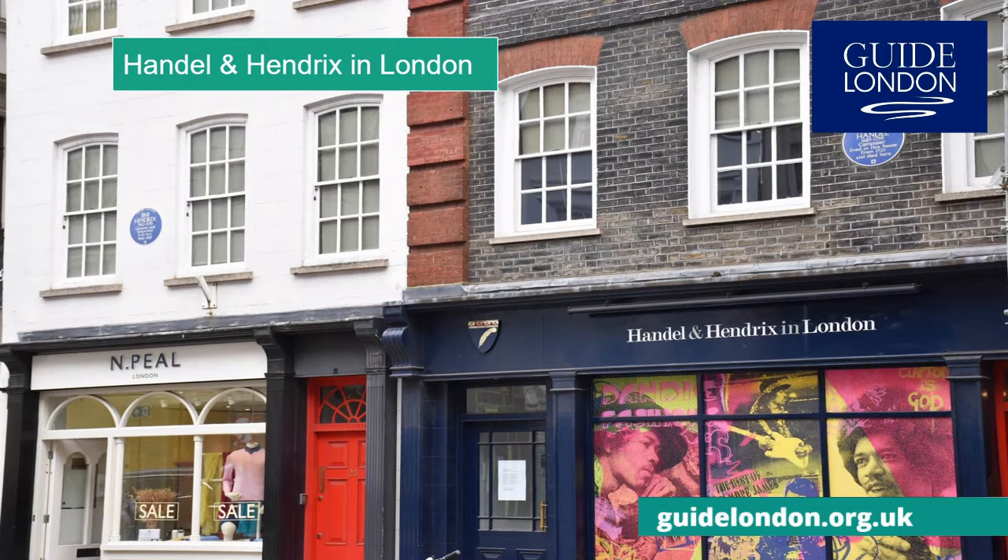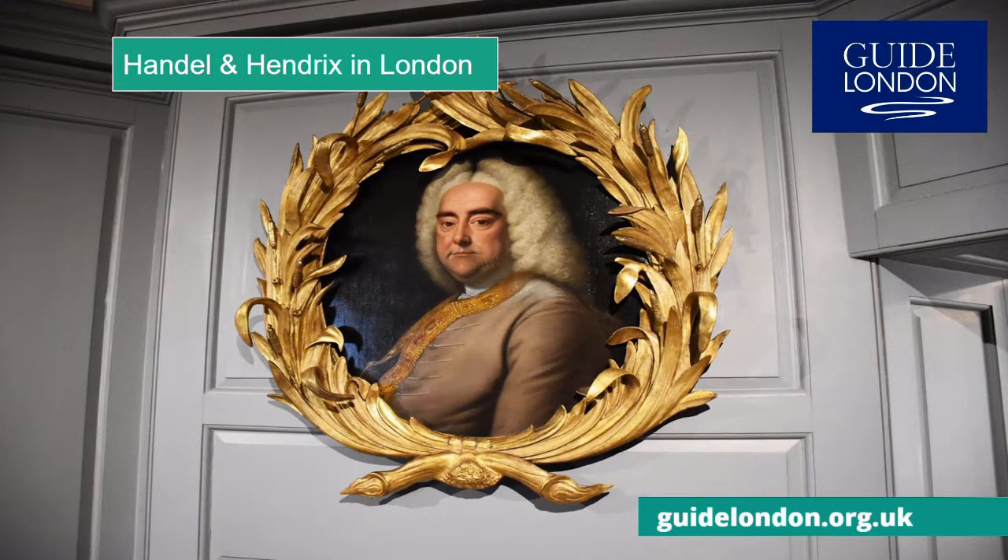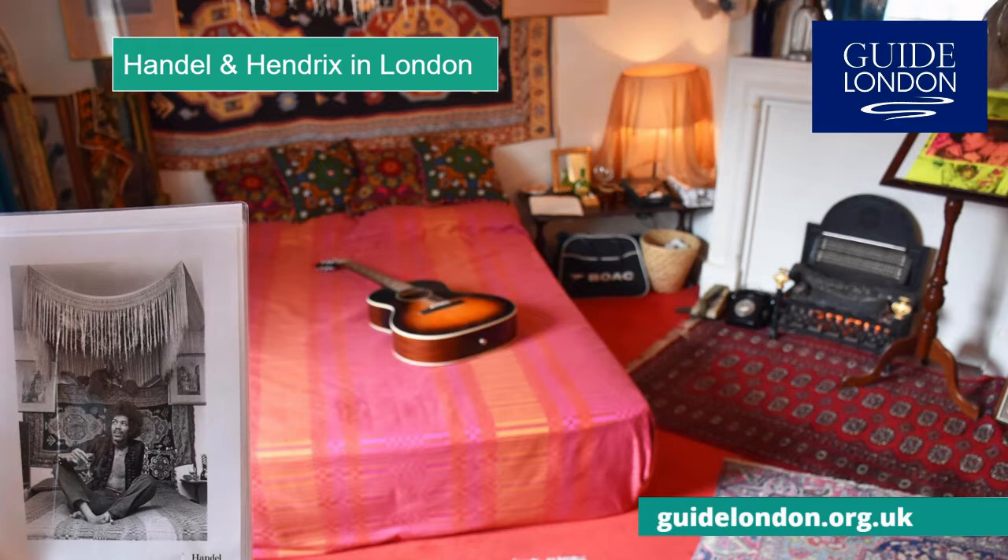Mayfair is home to a very unusual museum dedicated to two musical geniuses, both born outside the UK but both made London their home — two centuries apart but next door to each other: George Frederick Handel and Jimi Hendrix. You can explore the house of the 18th century composer Handel or the 1960s flat of 20th century musician Jimi Hendrix.